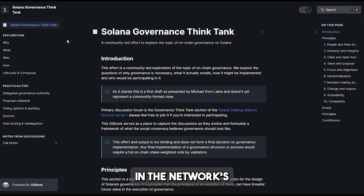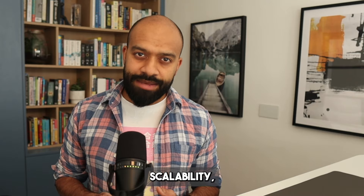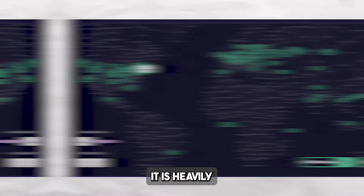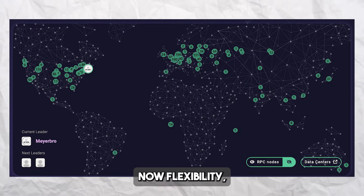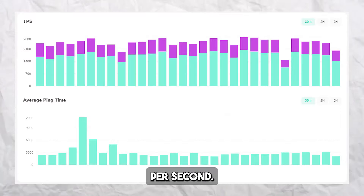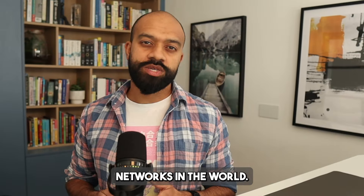SOL holders can participate in the network's governance by suggesting modifications to the protocol and casting votes. Solana offers several advantages, including speed, scalability, security — although one could argue it is heavily centralized — flexibility, interoperability, and a thriving community, with the ability to handle up to 65,000 transactions per second.